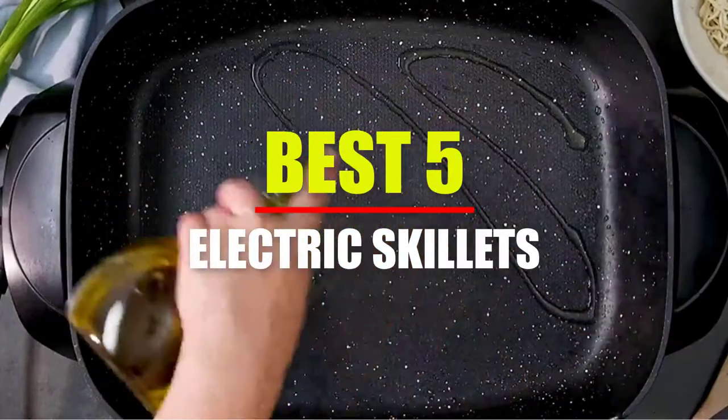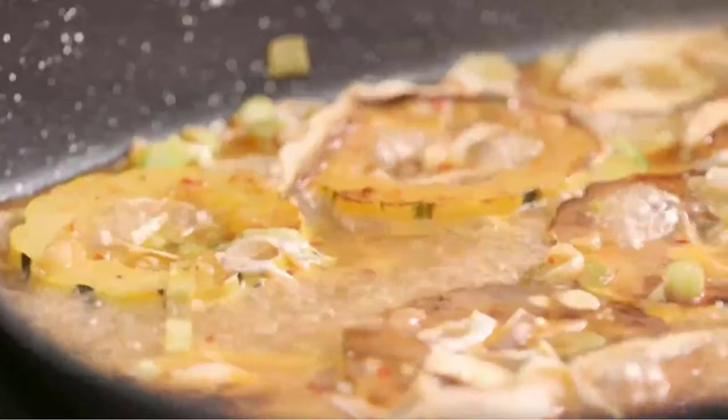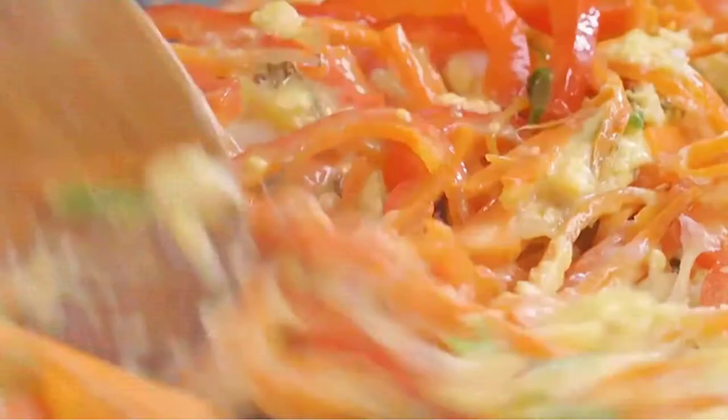Hey guys, welcome to my channel. In this video we're going to look at the best 5 electric skillets available on the market. I made this list based on my own opinion, research and customer reviews. So learn about the different styles of electric skillets and find out which is the best for you.